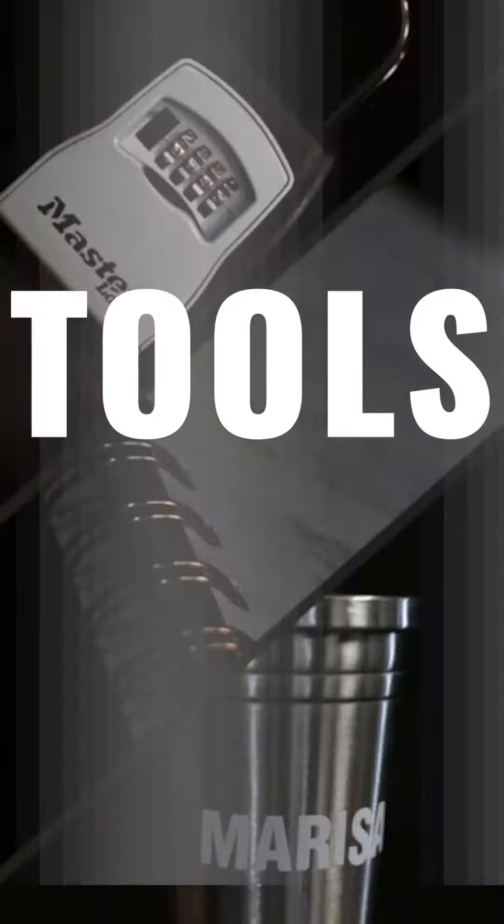Hey, Marisa Thomas, agent at Dobie Real Estate. Here are my tools of the trade.